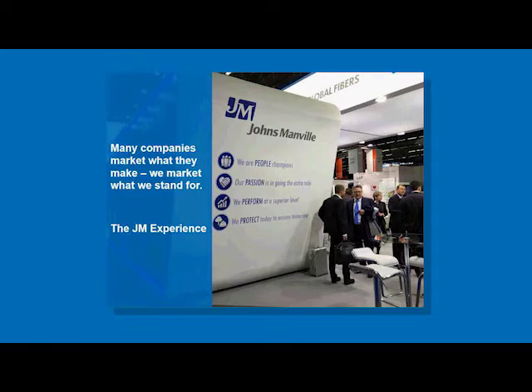This is all part of how we deliver the JM experience. At Johns Manville, the JM experience is part of our culture and it's based on four pillars: people, passion, perform, and protect. We offer webinars like this to help educate the market and provide a resource for you and your business. We encourage you to fill out the survey you'll receive at the end of the webinar — we use this feedback to improve our webinars and provide information that has the most value to you.